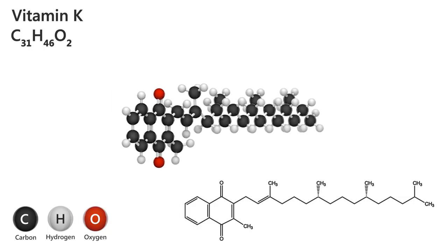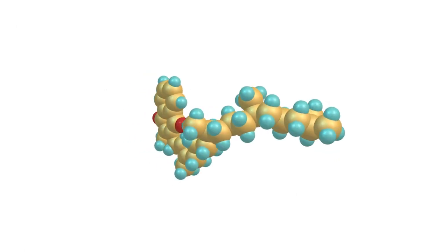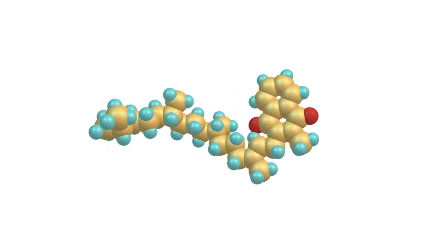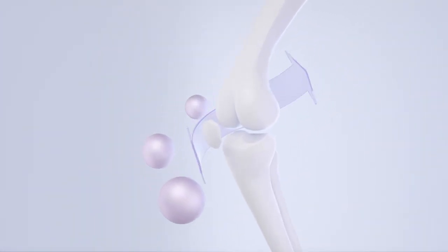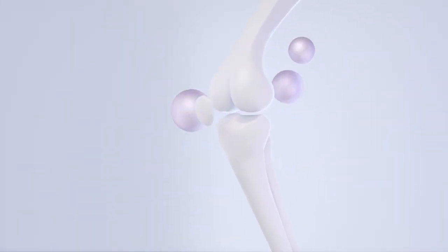K1 does not have the same vital properties as K2, although it has other helpful qualities. K1, also known as phylloquinone, is primarily recognized for its role in blood clotting. It helps activate proteins that are necessary for the clotting process, thereby assisting in wound healing and reducing excessive bleeding. Moreover, K1 plays a significant role in bone health by supporting the synthesis of proteins essential for bone mineralization.